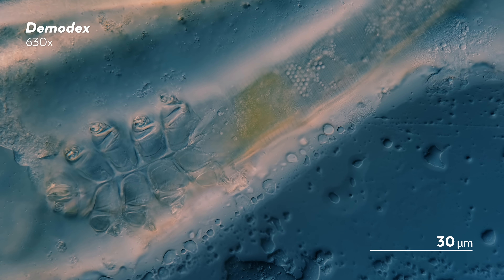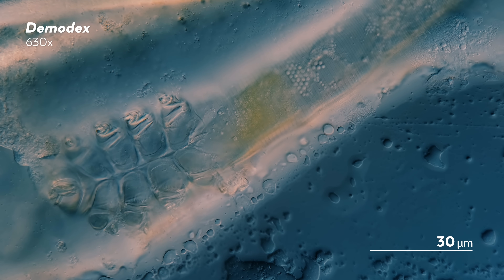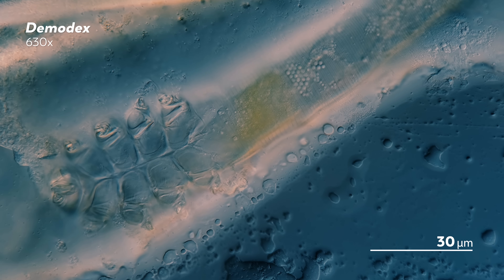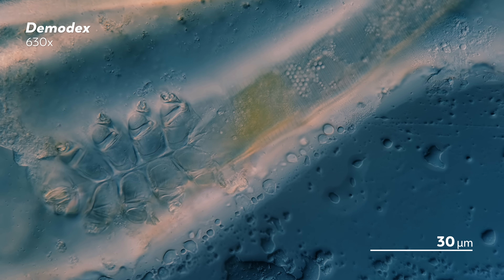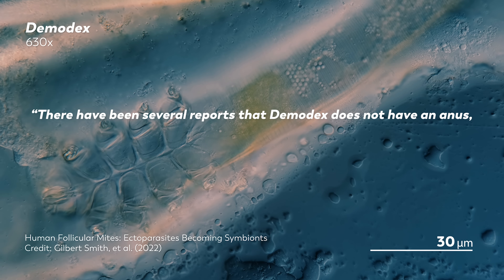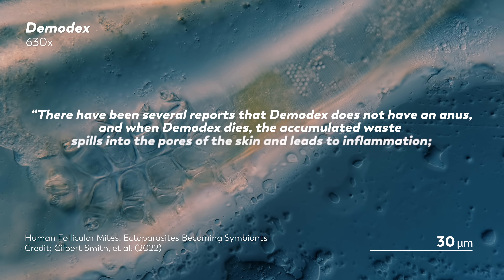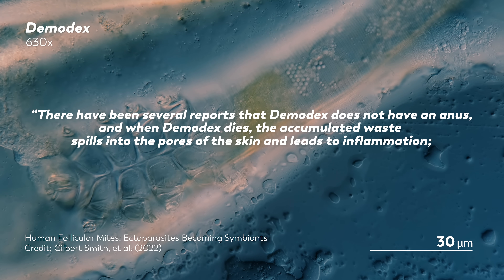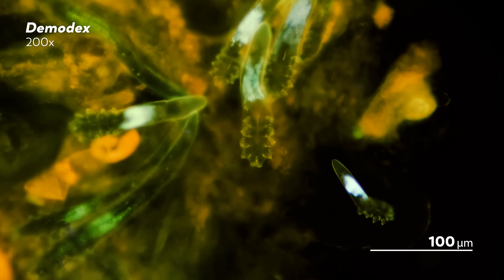In 2022, scientists were studying the genes within Demodex, and among their results are some microscopy images and these words — which we hope will become a classic in the history of butthole science: 'There have been several reports that Demodex does not have an anus, and that when Demodex dies, the accumulated waste spills into the pores of the skin and leads to inflammation. This is not correct.'